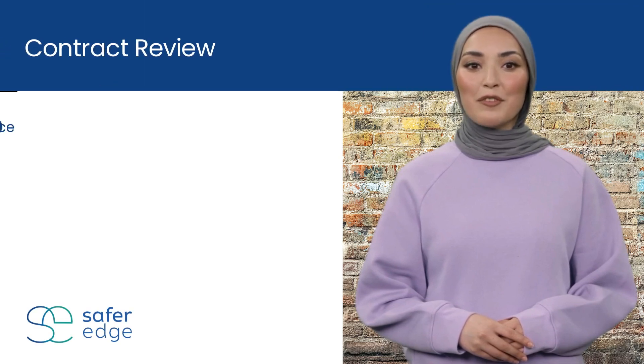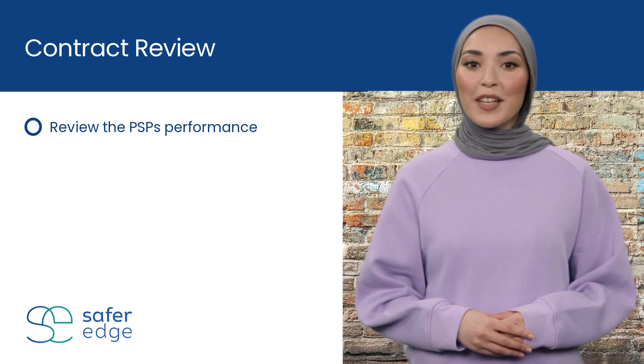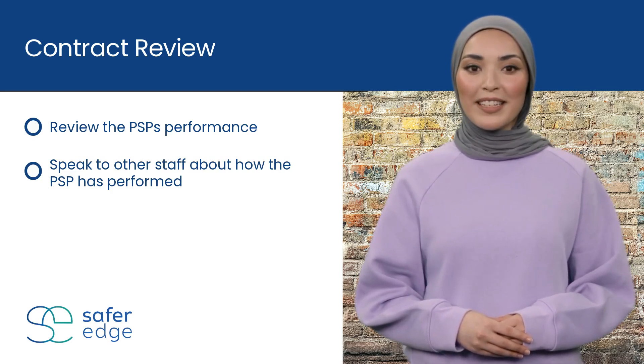Make sure to allow time to review the PSP's performance approximately one to two months before the contract ends. There are several points you may wish to review before renewing the contract. Speak to other staff about the PSP's services — have they been happy with it? Have they had any problems?